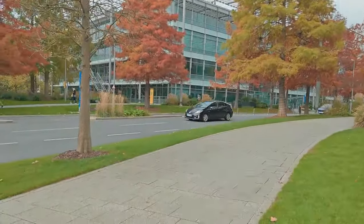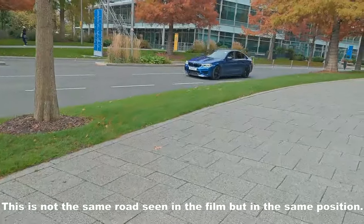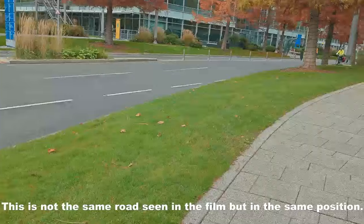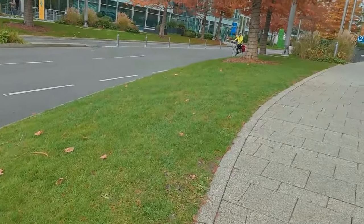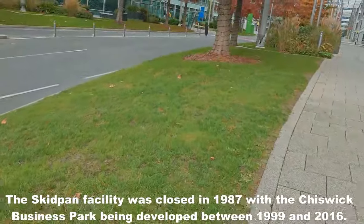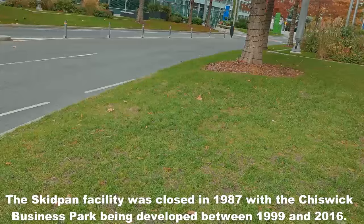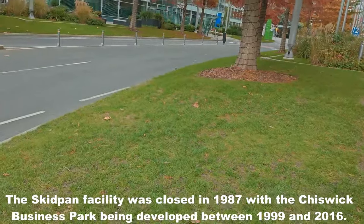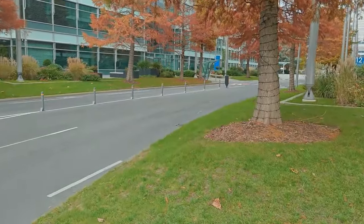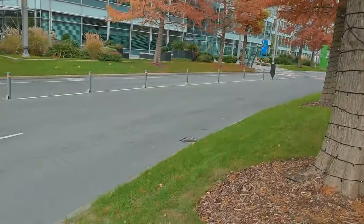The roads where you see the car coming down is near enough the same road that the bus travels down. This whole business park was built once the skidpan facility closed in 1981. This has been up probably since the maybe 1990s or early 2000s, but this road here is a gauge that we can go by.